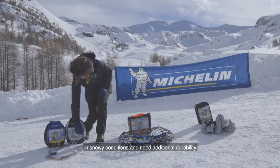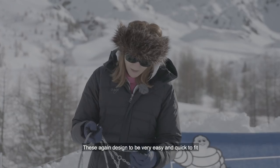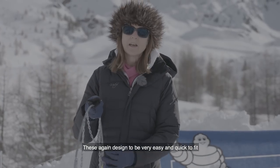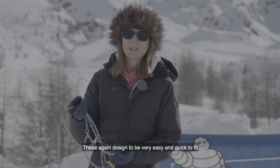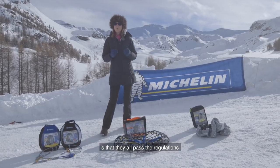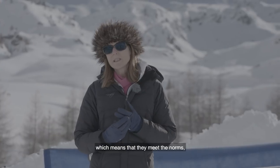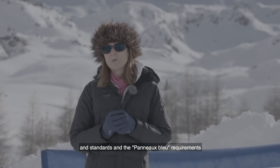For those traveling most often in snowy conditions who need additional durability, we have a range of snow chains. These are designed to be very easy and quick to fit. All of our products pass the regulations, meeting the norms and standards and the panel blue requirements.